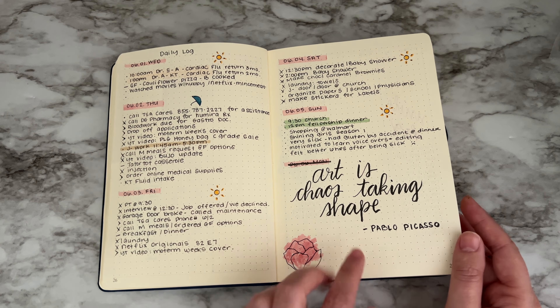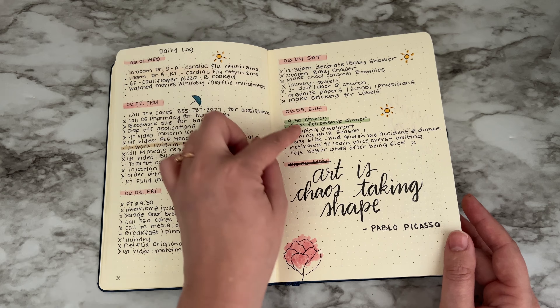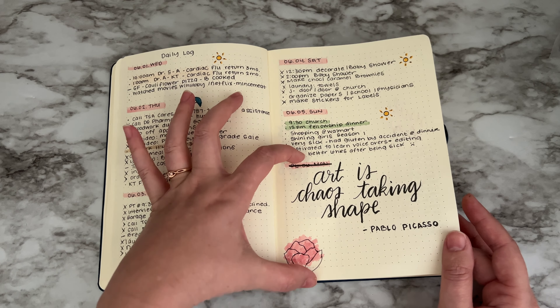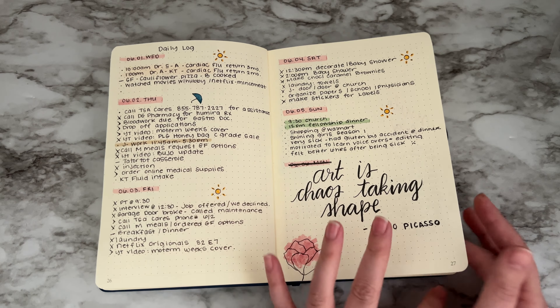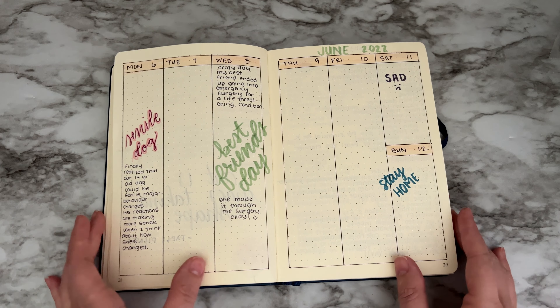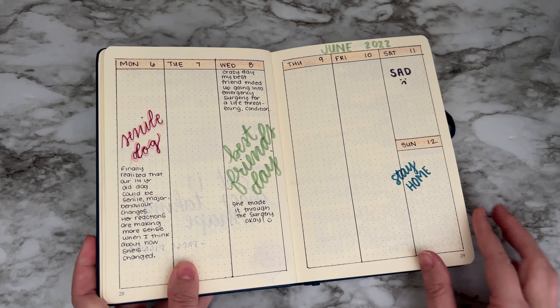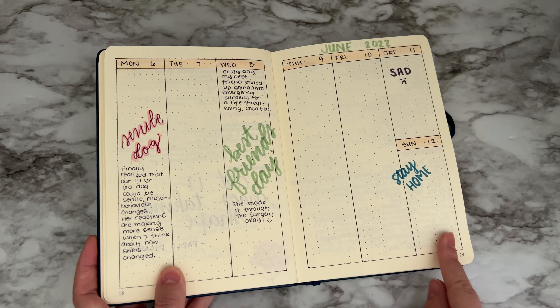For spacing, I made sure I ended the spread on a Sunday. If I had extra space, I didn't want to put Monday in there because I wanted to give room for another weekly spread. This is kind of what happened that week - I don't even think I did any videos, it was just a really hard week for me.